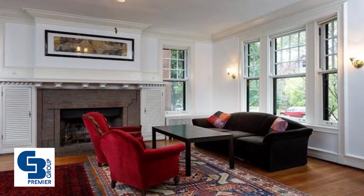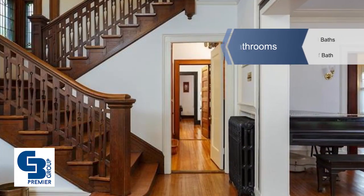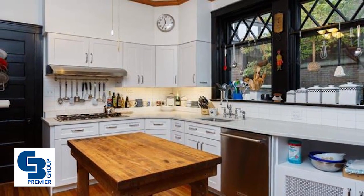Architectural features include Missouri red granite on the porch, a large entry hall, a main staircase with a stained glass bay window, a gracious family room, and a huge dining room.